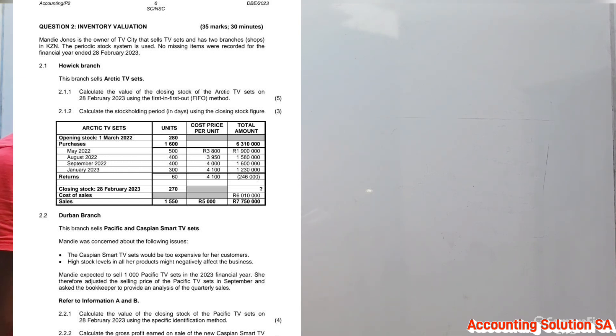They said Monday Jones is the owner of TV City, which sells TV sets and has two branch shops. The periodic stock system is used and no missing items were recorded for the financial year end, 28 February 2023. The Whole Branch sells Arctic TV sets.